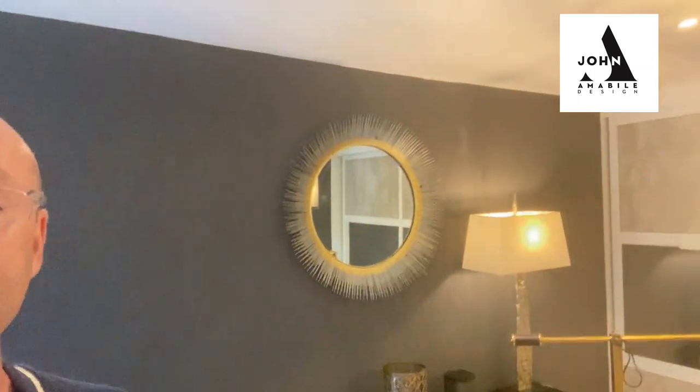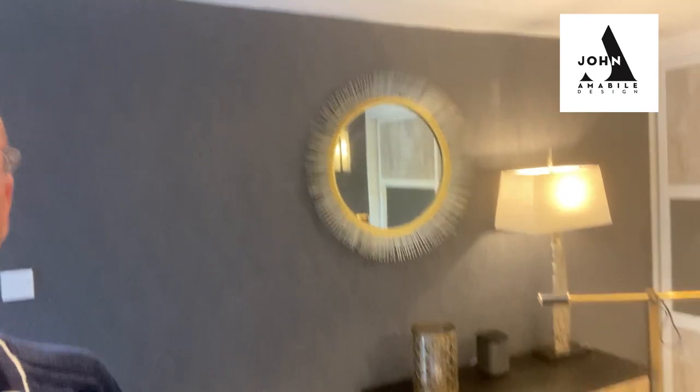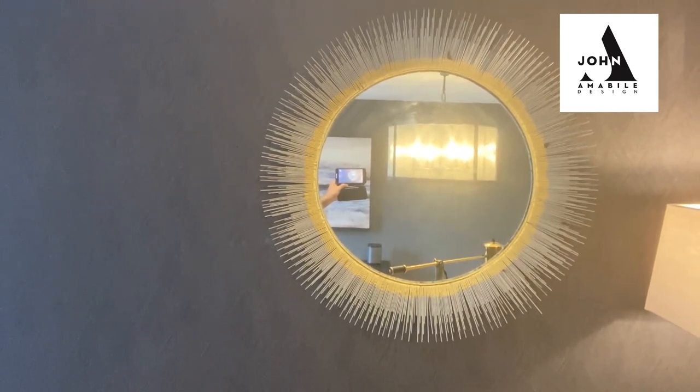I'm a big fan of mirrors — not only reflecting light, but they look like a piece of wall art decoration. This almost industrial inspired steel spiked mirror with the gold inner matches the front of the sideboards and really pulls the whole room together.